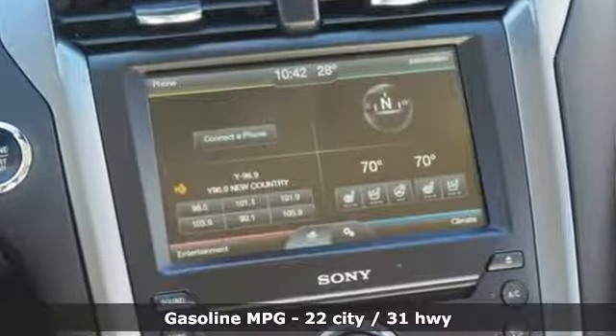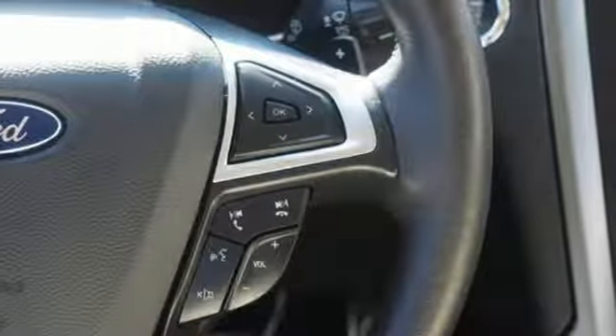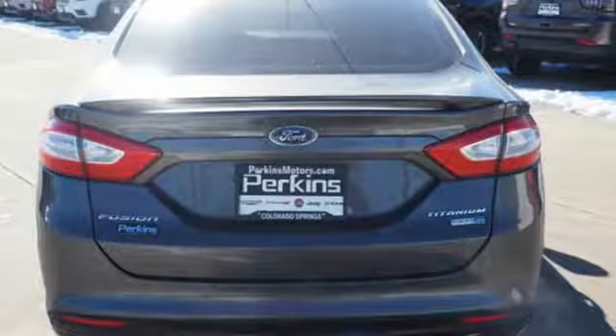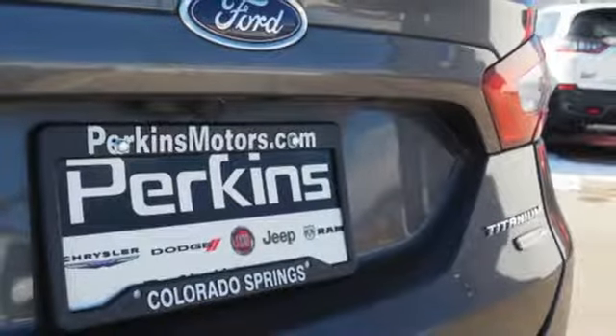Streaming audio, power heated mirrors, front heated leather bucket seats, configurable instrument gauges, doors and push-button start proximity key, dual zone climate control, automatic transmission, aluminum wheels, gas pressurized shocks, and turbo inline four-cylinder engine.